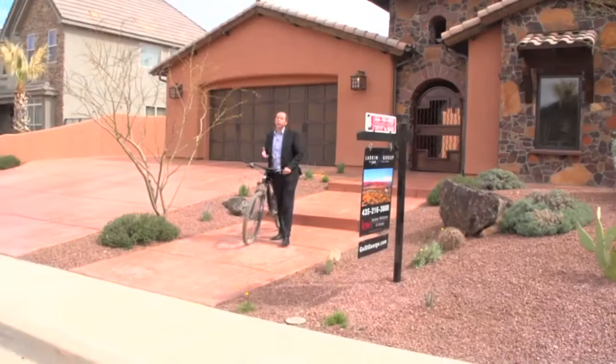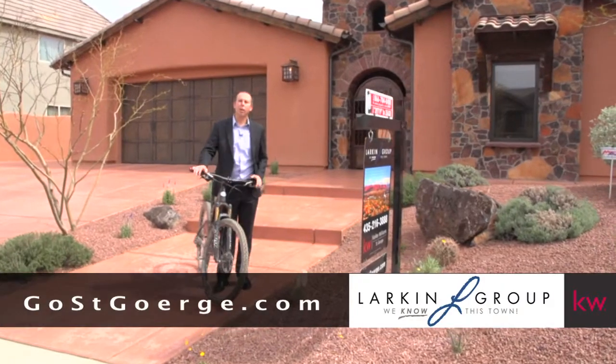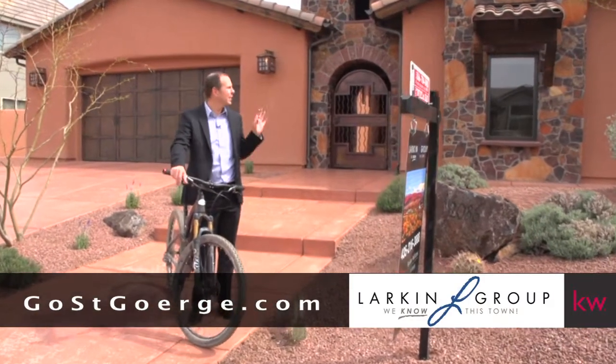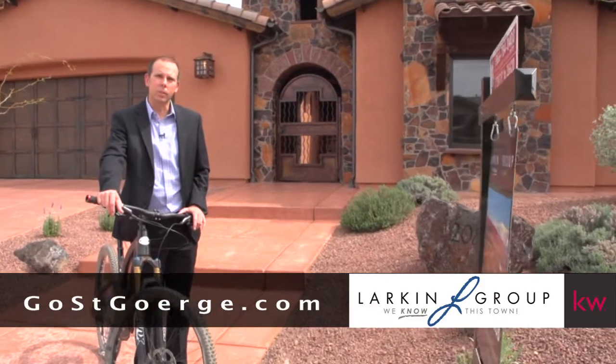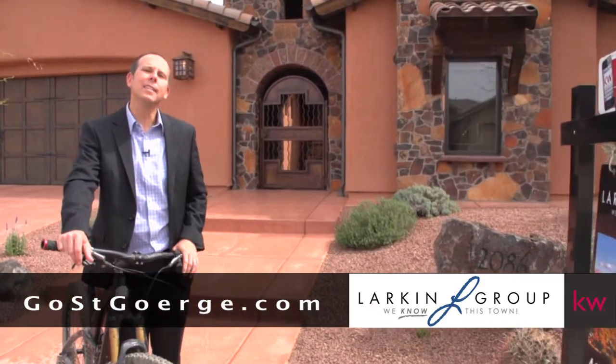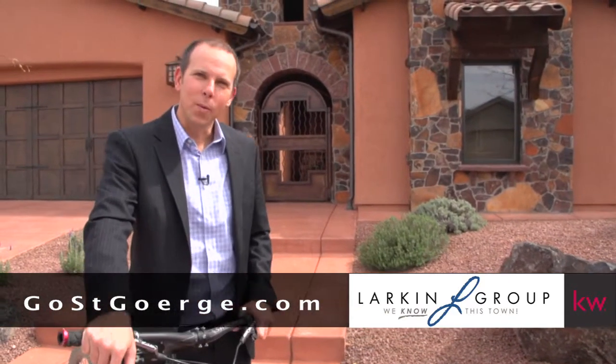We have loved living in this area. So there you have it — an absolute masterpiece of a home. Designed by an award-winning architect, built by an award-winning green builder, nestled against the forever-protected views of the Red Cliffs Desert Preserve. This is 2086 Cascade Canyon Drive, and I'm Jeremy Larkin saying, we know this town.